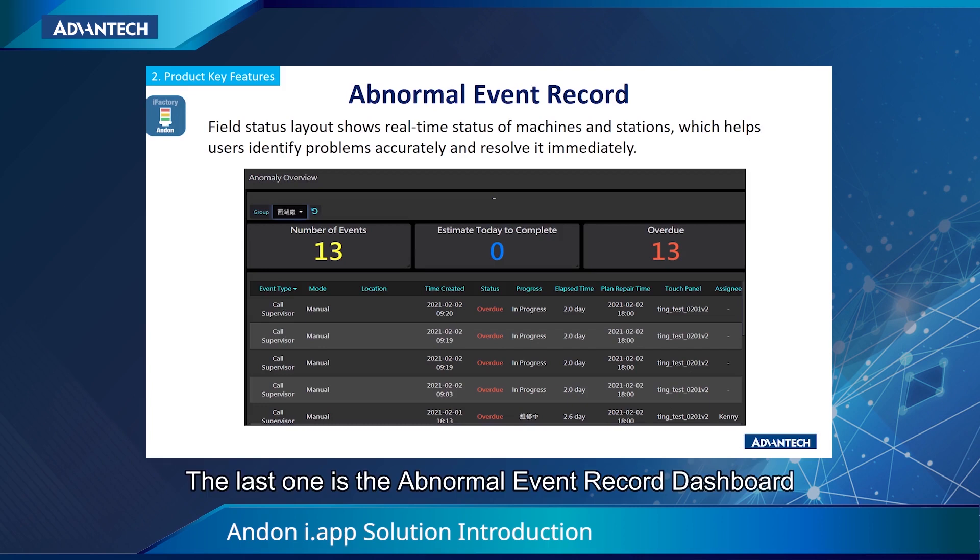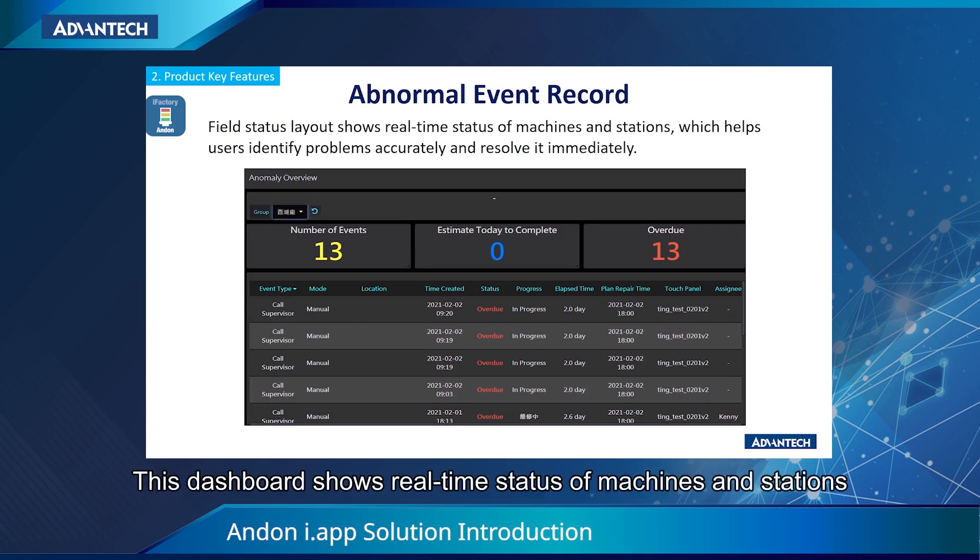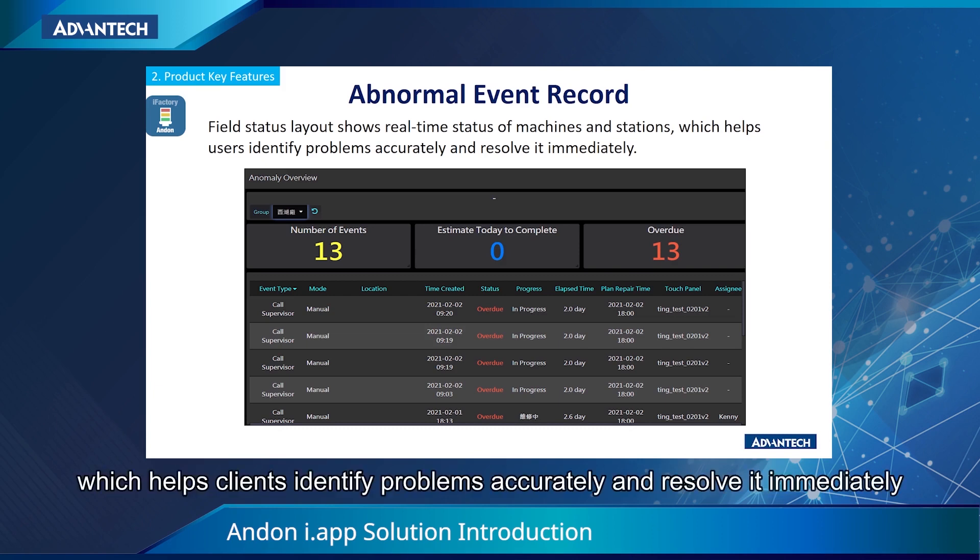The last one is the abnormal event record dashboard. This dashboard shows real-time status of machines and stations, which helps clients identify problems accurately and resolve them immediately.